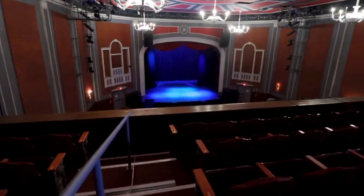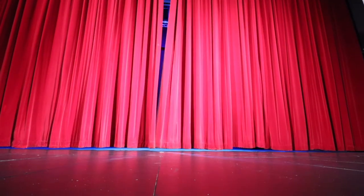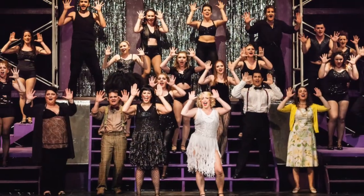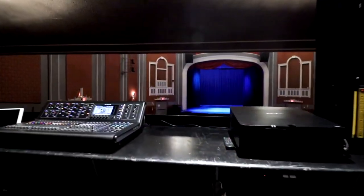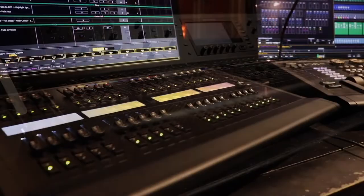The balcony provides extra seating capacity and a unique view of shows and performances. The proscenium stage and performance area can accommodate large-scale events with ensemble cast performances. The tech and projection booth provides complete control for managing lighting, mixing sound, and controlling digital projection.